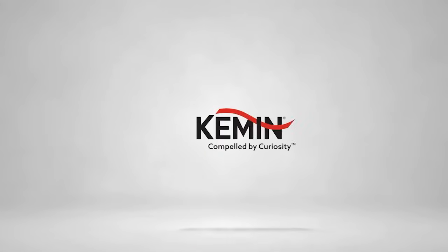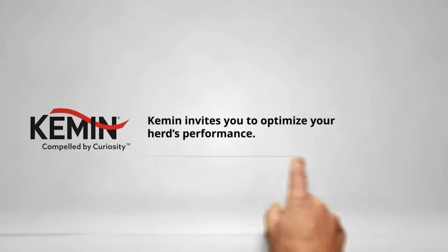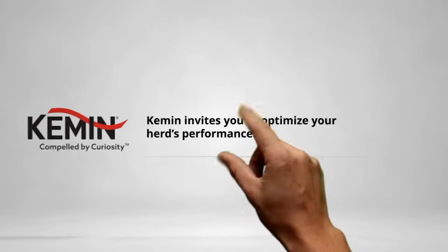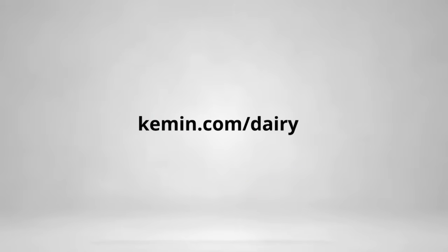Looking to maximize your herd's potential? Elevate performance with Kemin's cutting-edge encapsulation technologies, including rumen-protected choline, methionine, and lysine. Kemin's advanced choline and amino acid technologies ensure precise nutrient delivery, boosting milk yield and enhancing herd health. Trust Kemin, the experts in encapsulation, to take your herd to the next level. Learn more today at Kemin.com forward slash dairy.